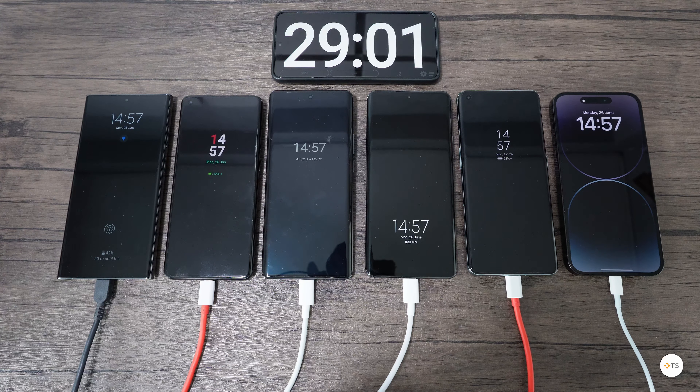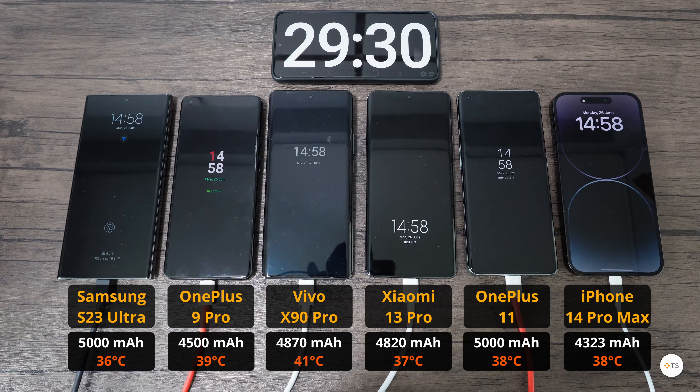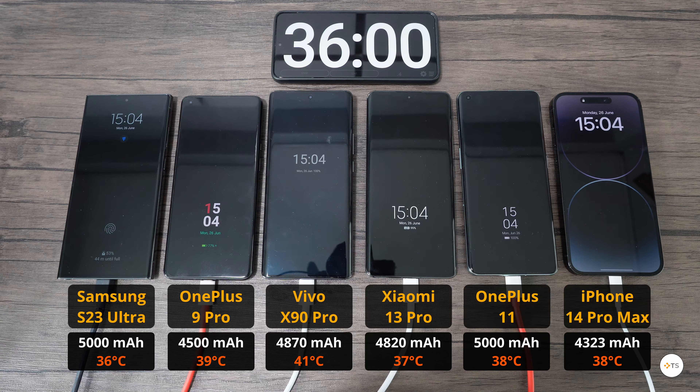Going forward to the 29 minutes mark, we have a winner — the Vivo X90 Pro, which has managed to charge from 0 to 100% in exactly 29 minutes and 13 seconds. Second is the OnePlus 11 with 29 minutes and 23 seconds, even though its charger is slower and the battery capacity is higher. I also measured the temperature of the phones — the phone with the fastest charging has the highest temp, with Vivo sitting at 41 degrees Celsius.